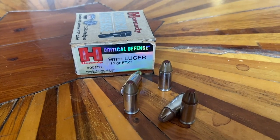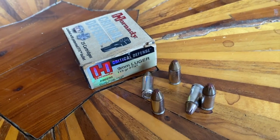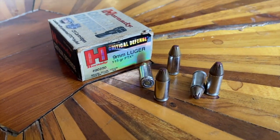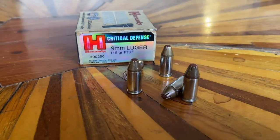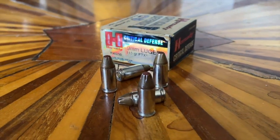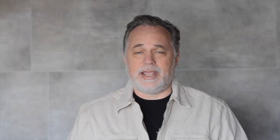Number one: the nine millimeter. Invented in 1901, this is the most popular centerfire autoloading cartridge out there. Being a 9.01 millimeter diameter bullet or .355 inches, this round travels at speeds of 1,100 feet per second, giving off 400 foot-pounds of energy. There are more 9 millimeter handguns sold than most other handguns out there.